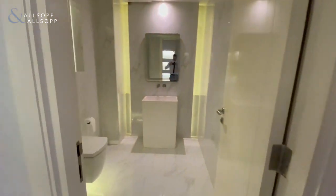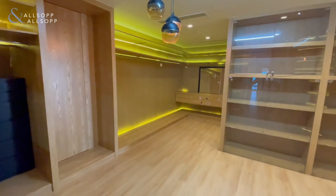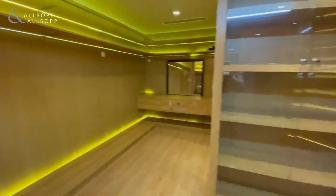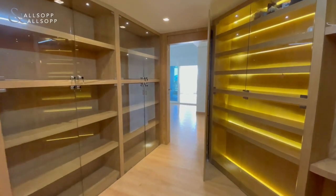Again, a fully upgraded bathroom — or toilet I should say — and a very, very large wardrobe area with loads of storage there for yourselves.